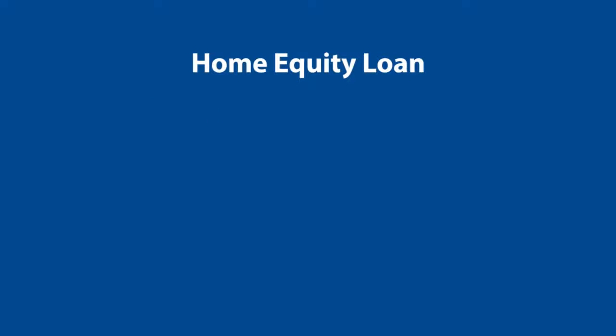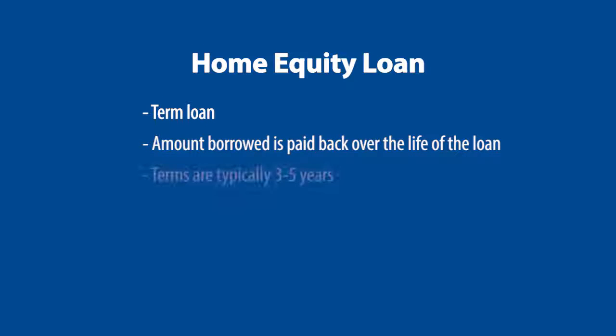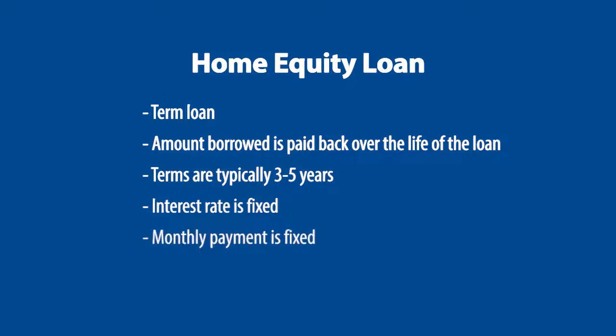A home equity loan is a term loan, so the amount borrowed is paid back over the life or term of the loan. A loan term typically is three to five years, although some banks may allow the loan to be paid back over 10 or 15 years. The interest rate on a term loan is fixed, meaning it will not change during the life of the loan. As a result, your monthly payment is also fixed.